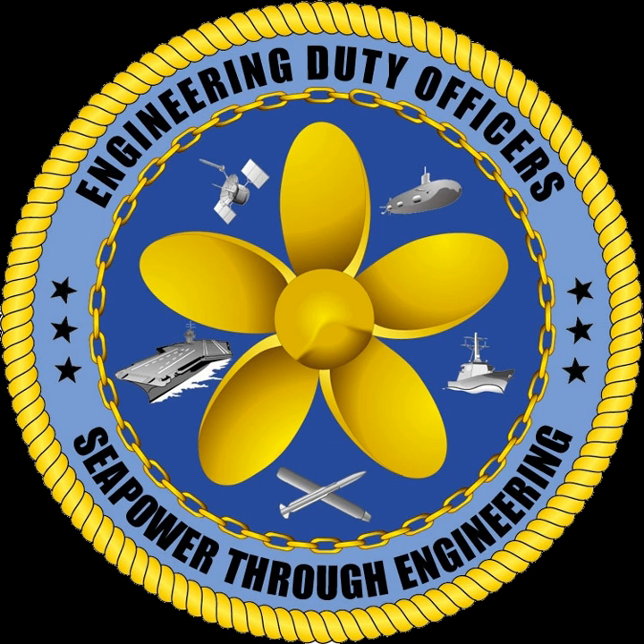The two predominant sources of new EDOs are by lateral transfer from another URL designator or by choosing to exercise their engineering duty option granted upon commissioning. For active duty URL officers, a requirement for lateral transfer or for exercising an engineering duty option is the completion of either submarine warfare or surface warfare qualification. Therefore, the vast majority of EDOs wear the same submarine warfare or surface warfare insignia as their URL counterparts. A small number of EDOs not previously qualified as submarine warfare officers can volunteer for the engineering duty dolphin program, and by successfully completing it, earn their submarine engineering duty insignia.